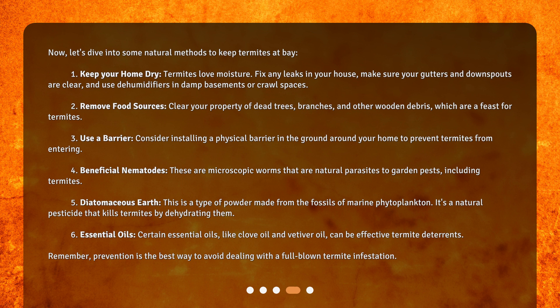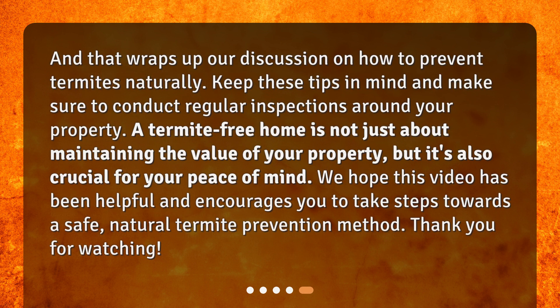Six: essential oils. Certain essential oils like clove oil and vetiver oil can be effective termite deterrents. Remember, prevention is the best way to avoid dealing with a full-blown termite infestation. Keep these tips in mind and make sure to conduct regular inspections around your property. A termite-free home is not just about maintaining the value of your property, but it's also crucial for your peace of mind. Thank you for watching.